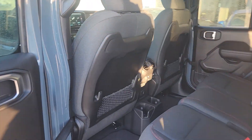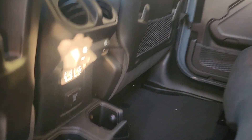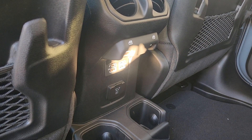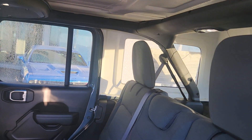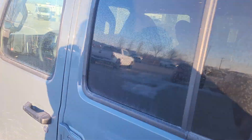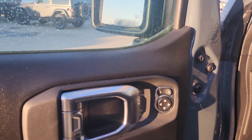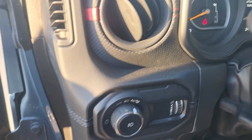In the back we do have all sorts of media inputs, rear window controls, and of course the roll bar, the three-piece freedom panel, and all of our lighting controls.